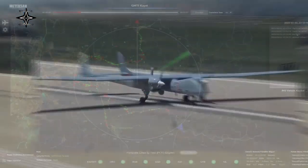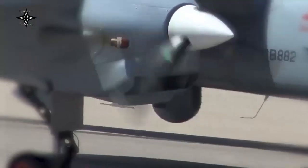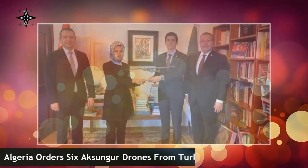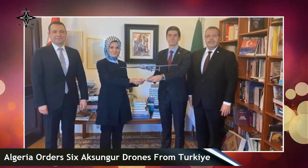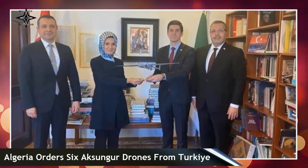Turkish Aerospace, TAI for example, is also one of Turkey's manufacturers of unmanned aerial vehicles. One of the UCAV products made by Turkish Aerospace that has just been ordered by Algeria — six units — is the Aksungur. This drone was acquired to strengthen the Algerian Air Force.